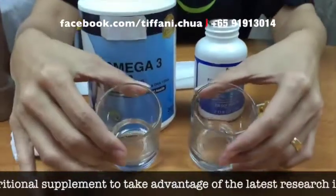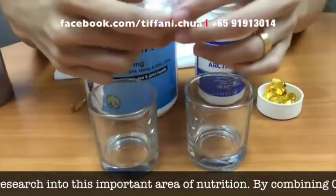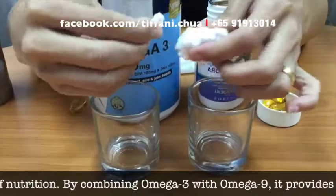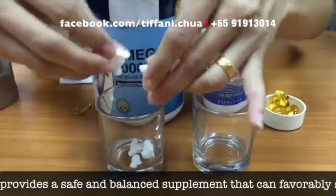I'll be using these two glasses to represent our clear vessels — our arteries used to be so clean like this. I'll be using styrofoam because its molecular structure is very similar to our cholesterol. I use this to represent the food we eat, like the fried stuff and oily food that we eat every day.